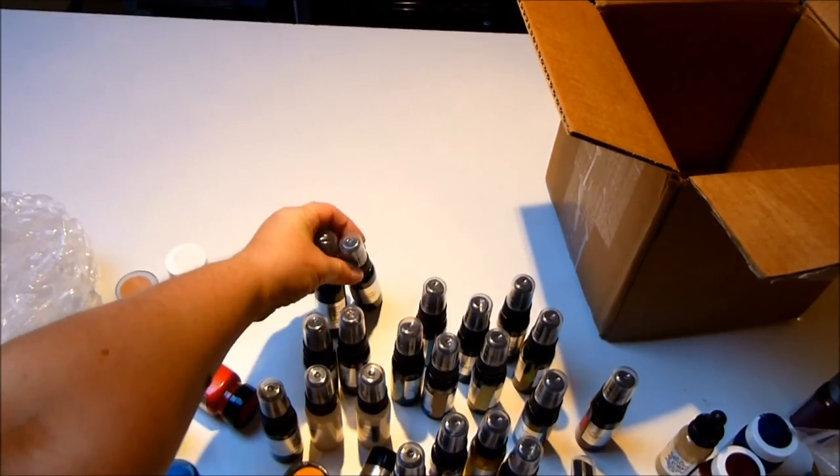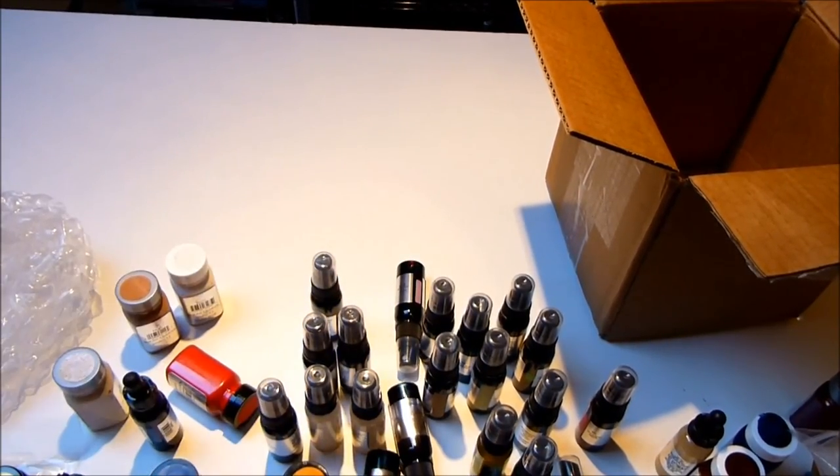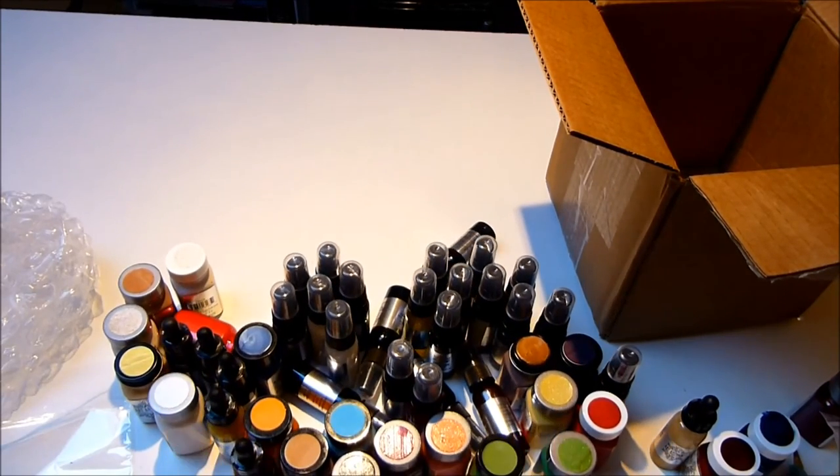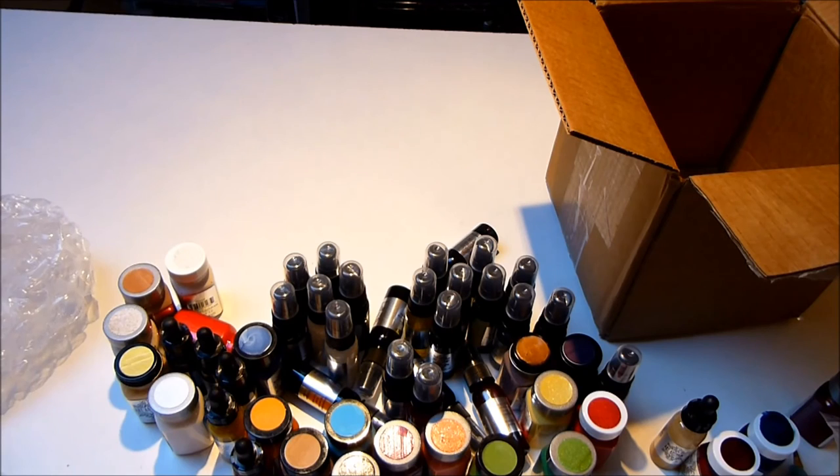So as you can see, I got a lot, a lot of products! You're gonna see me playing with those very soon, and I will be doing Art Anthology pro demos and layouts with their products. I will see you soon — thank you for watching, bye!